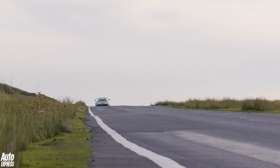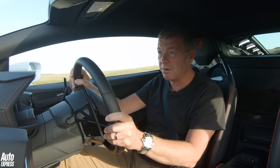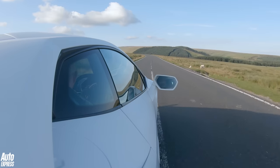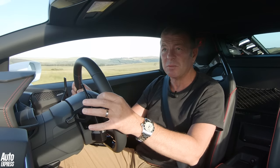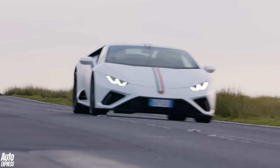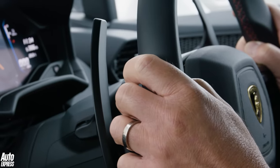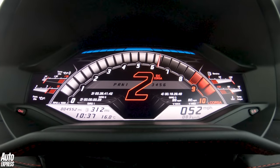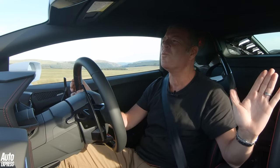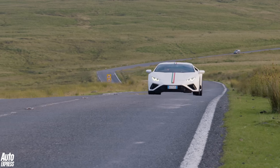Same beautiful road, same perfect conditions, but this time behind the wheel of a very different car. This thing feels pretty serious on this road — pretty serious anywhere, actually. Over 600 horsepower in a mid-engine Lamborghini that weighs considerably less than 1,400 kilograms dry, so let's say 1,500 kilograms. It is only rear-wheel drive, and it does have 601 horsepower. And it has a V10 engine that sounds like this. It doesn't matter what else this car does when it sounds like that. Fortunately though, it does all sorts of other things really, really well.